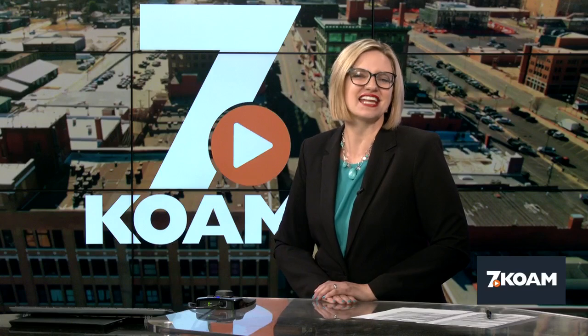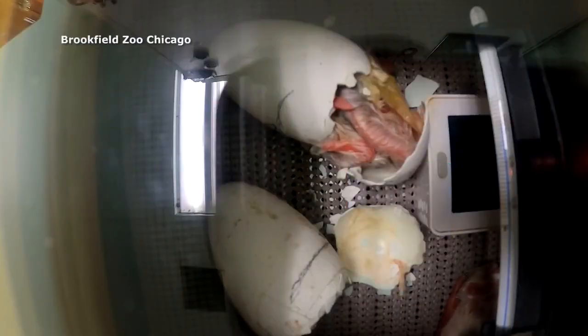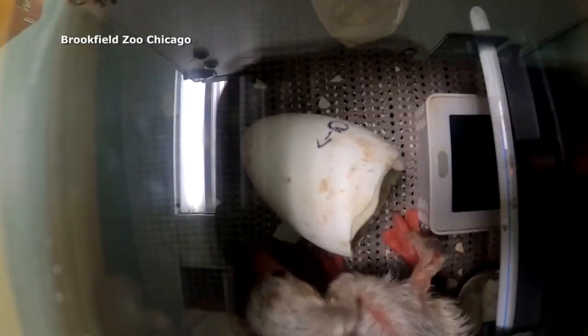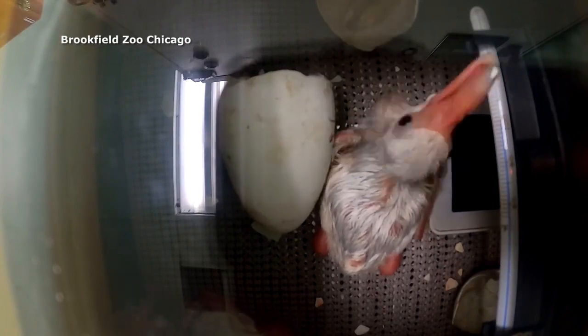That's our time for tonight. Thanks for joining us. We're going to leave you with video of flamingo chicks hatching from their eggs at the Brookfield Zoo in Chicago. Have a great night and an even better tomorrow.